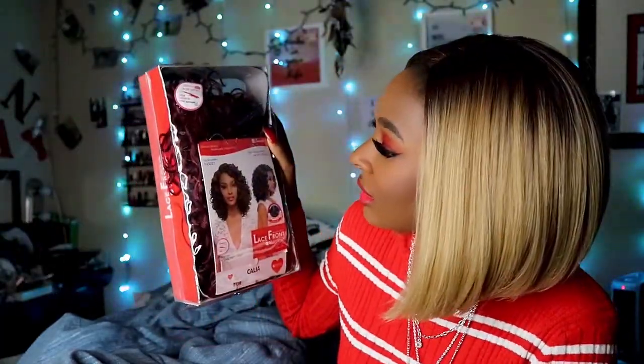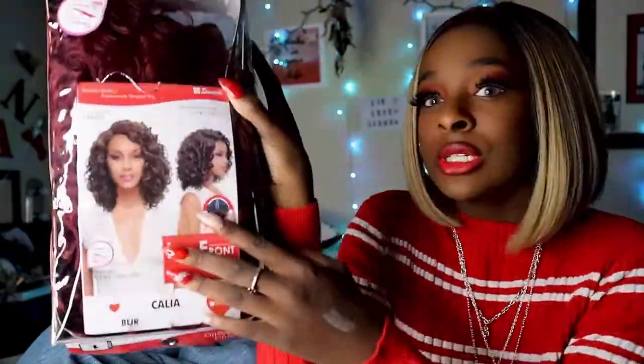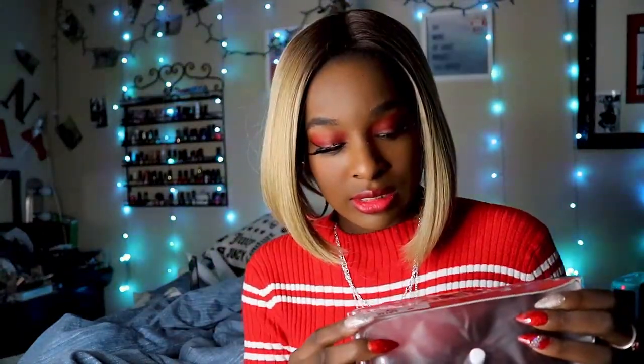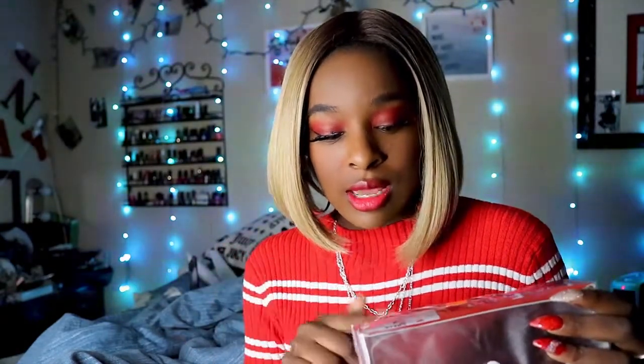I wanna say that's short for burgundy — it's BUR. So the color shown in this picture here is F430 slash 27. Other colors they have are: 1, 1B2, BUR which is burgundy, F1B slash 30, and F430 slash 27.